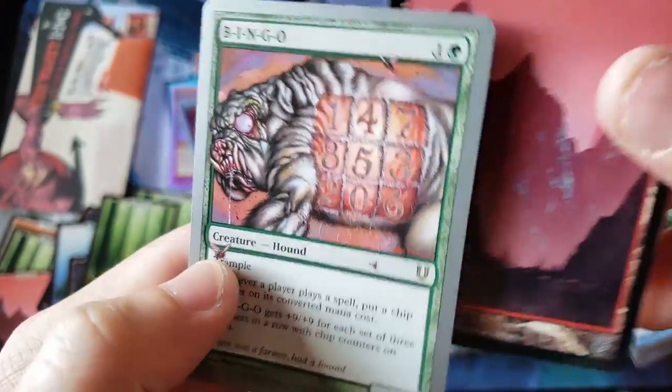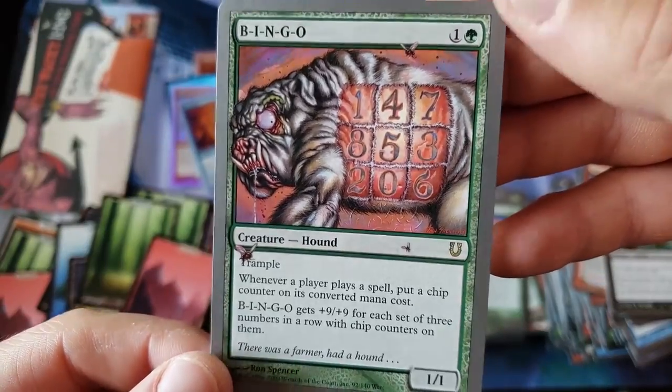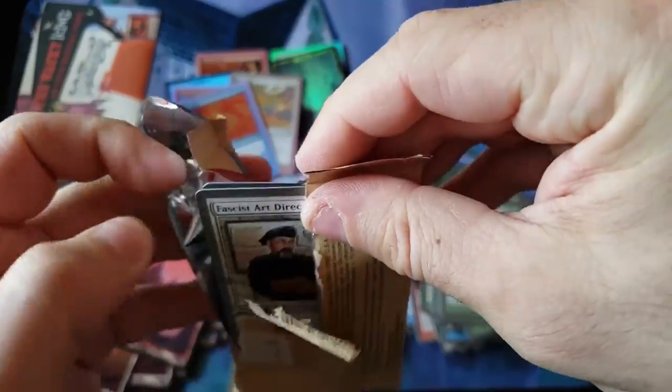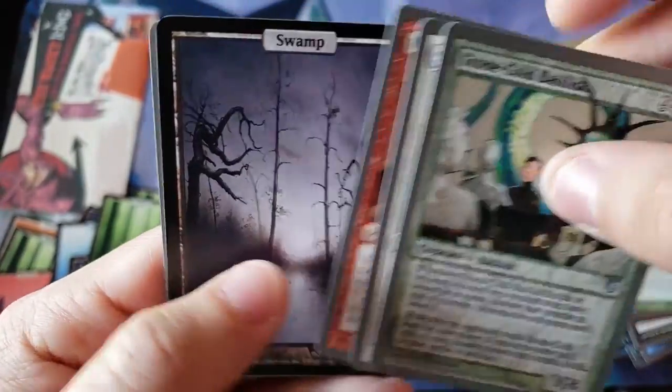Mountain, and we got Bingo! God, look at that art! Look at the art on that card! Wow! Alright, three packs left, everybody — I think we're about it. We got the foil rares, we got two foil lands. I'm not seeing much else happening here — I think we're about to wrap it up, everybody.